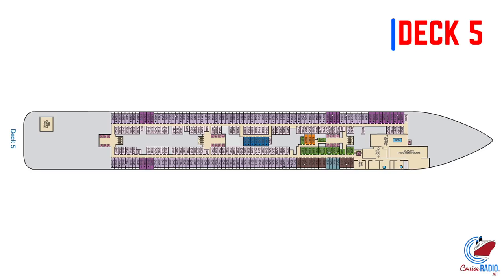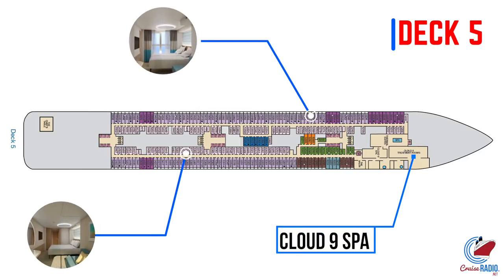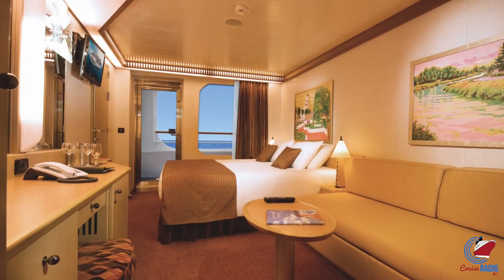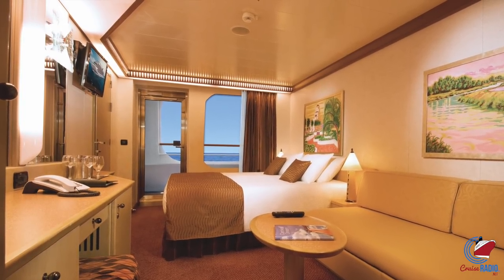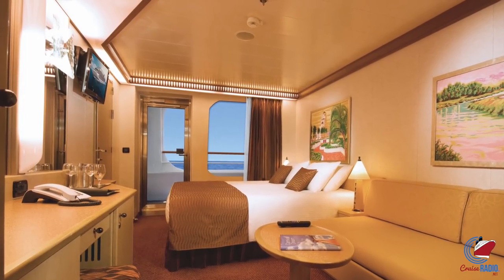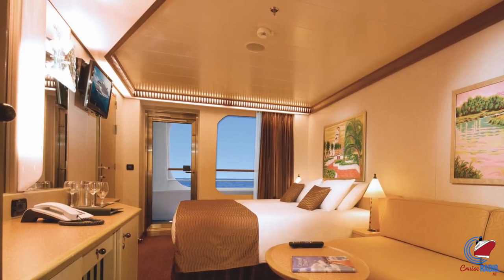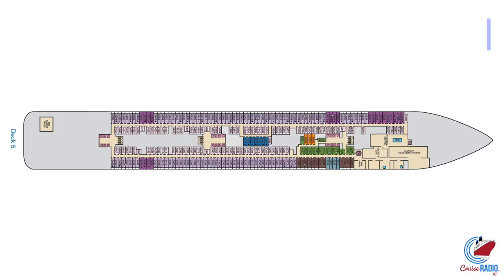Moving on to deck five, this is where you'll find the Cloud Nine Spa, so it's not surprising you'll also find some of those Cloud Nine spa staterooms here as well, including a few balconies. The only other balconies on deck five are those cove balconies. If you've never heard of cove balconies before, they're balconies that are lower to the water, so they're partially enclosed. They offer a great view of the water but still protect you from the elements, and many cove balconies have latches where they can actually shut the door to protect you from outside elements.